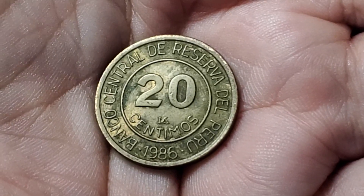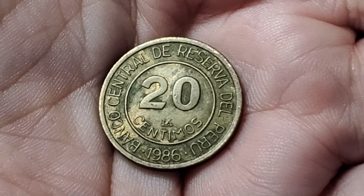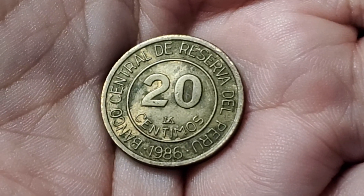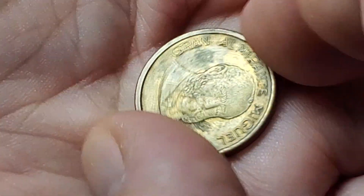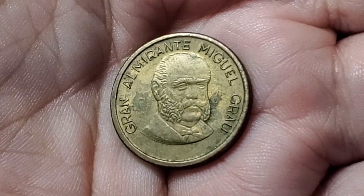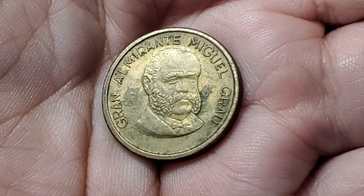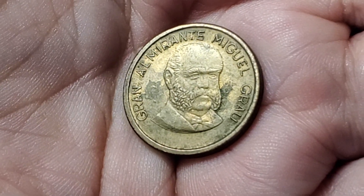Here's a coin from Peru during a short-lived period of currency. This one is 20 centimos from 1986. Around the edge it has the Central Bank Reserve of Peru. But we flip it over and all the coins of this short time featured Gran Almirante Miguel Grau. This one is KM294.